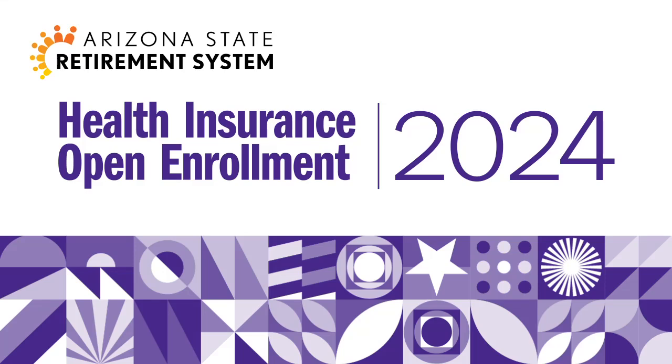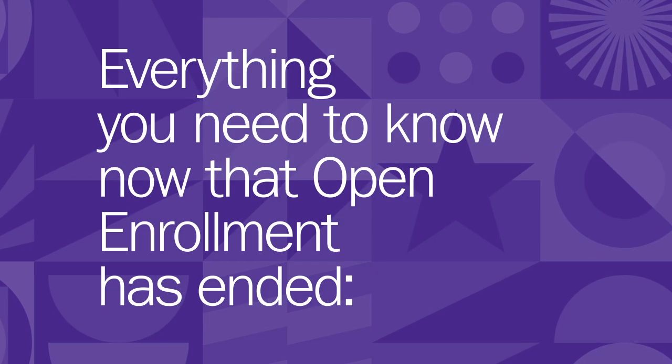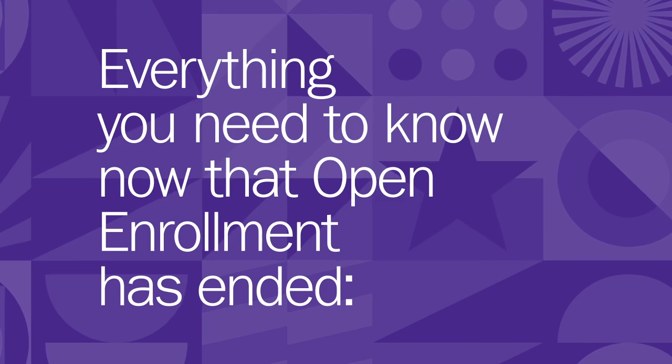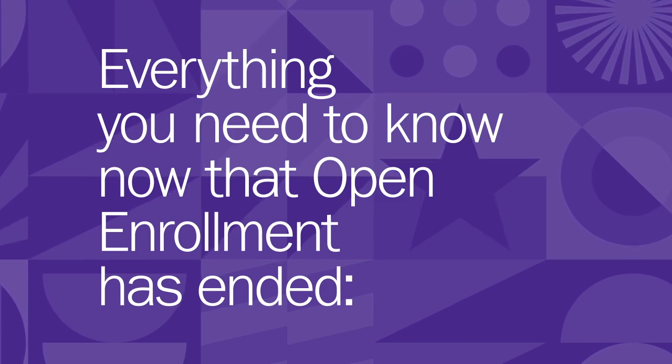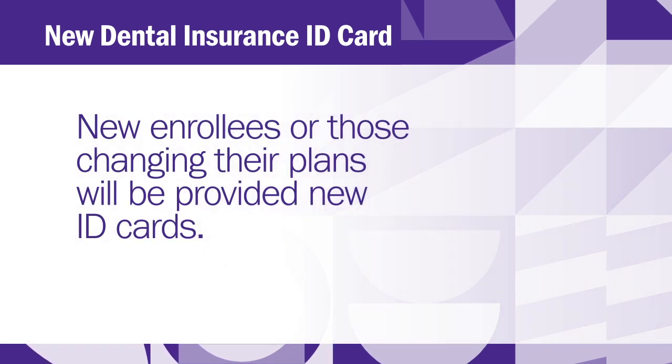After the open enrollment period has ended, you might have some questions about what comes next. This video will cover everything you need to know by answering our most frequently asked questions. Will I get a new ID card for dental insurance? For dental, ID cards will only be provided to new enrollees or those changing their plans.